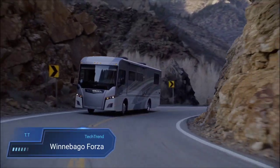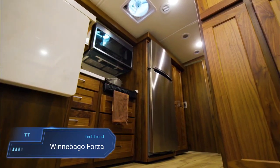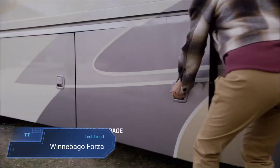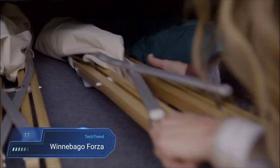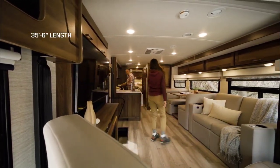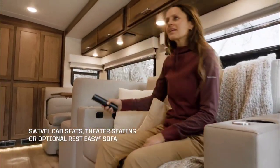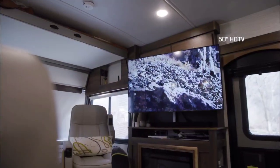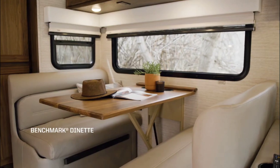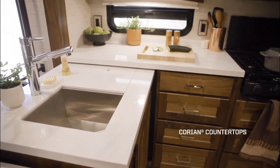Winnebago Forza. The Winnebago Forza is a top-tier Class A diesel motorhome offering a blend of luxury and functionality for travelers. With its stylish design and thoughtful features, it provides a comfortable and versatile living space on the road. Built on a sturdy Freightliner XES chassis, powered by a 340 HP Cummins ISB 6.7L engine and featuring an Allison 6-speed automatic transmission, the Forza ensures a smooth and powerful journey.